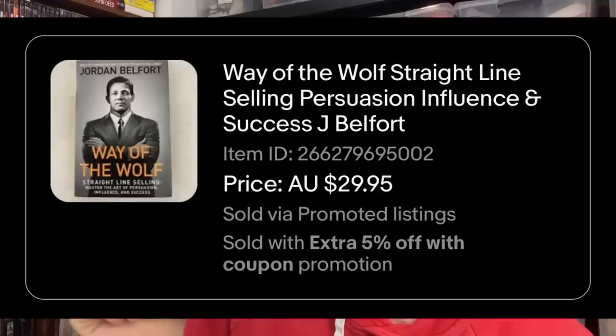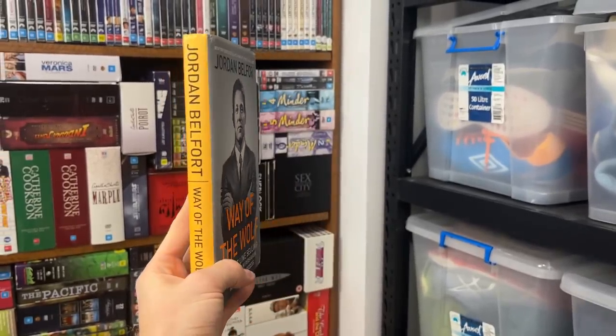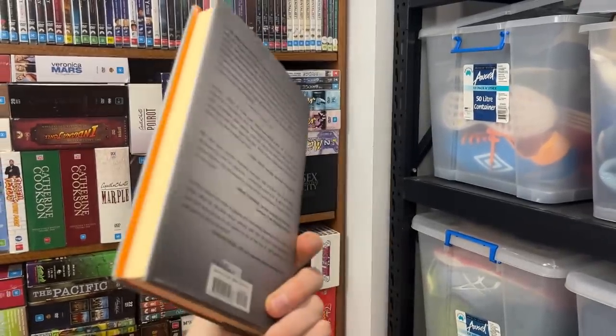This next one is Jordan Belfort's Way of the Wolf — the Wolf of Wall Street book. I wish I actually got to read it before it sold. It sold for $29.95 and I bought it as a hardcover in a thrift store for $3. Very typical to buy hardcover books in our local thrift stores at that $3 price. I'll put it into a small satchel — should cost about $8 with my Australia Post Band 5 discount. So the profit on that is going to be significant off a $3 spend.